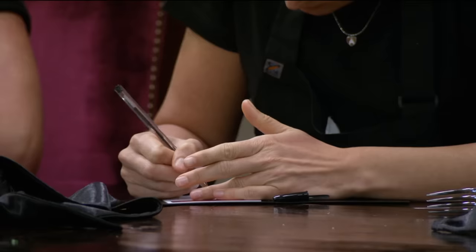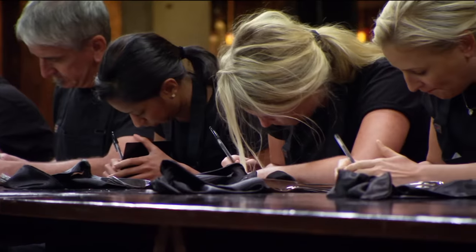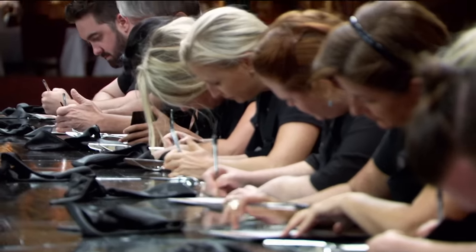You have ten seconds left. I'm feeling really stressed and my mind just blanks — I can't even think of anything to guess. I'm definitely scared that I'm not going to have any ingredients to work with today. Three, two, one — pens down, close your books.